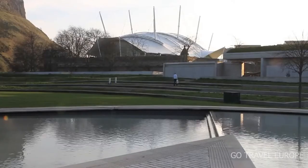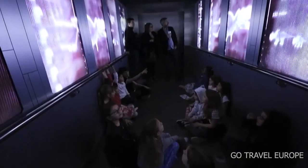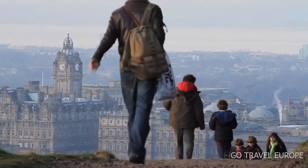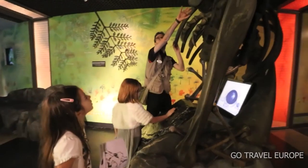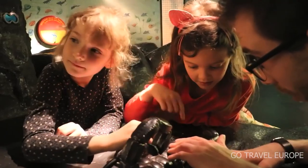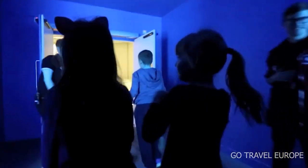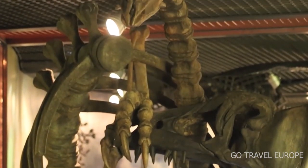Dynamic Earth is an interactive science museum that takes visitors on a journey through the past, present, and future of planet Earth. It is located in the Holyrood area, beside the Scottish Parliament Building and at the foot of Salisbury Crags. It is a registered charity under Scottish law, owned as the Dynamic Earth Charitable Trust, and was opened by Queen Elizabeth II in 1999. Get thrust back in time to the very beginnings of our universe and witness first-hand the Big Bang and the very first moments of our galaxy and solar system, through volcanic explosions, landscape-forming glaciers, and the evolution of life on Earth.